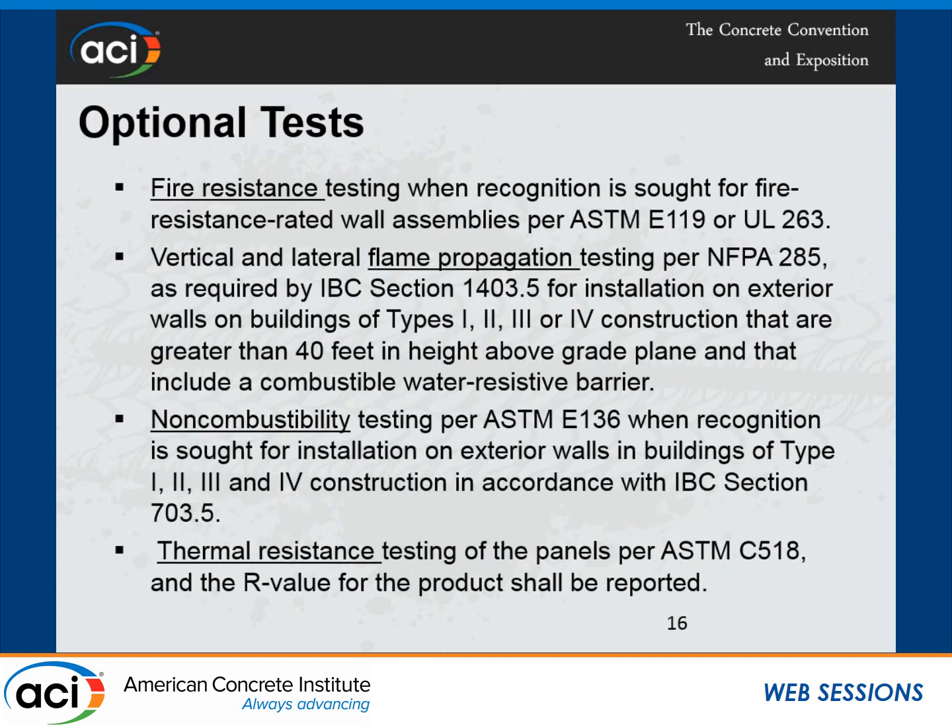When showing building code compliance for an alternative material, I have to address everything from A to Z — that's what code officials, building officials, and design engineers require. Building code covers durability, strength, fire resistance, flame propagation, and non-combustibility. If you are using this material as part of a fire resistance rating system, you have to test it; otherwise you will be limited to non-fire resistance rated assemblies. Codes require flame propagation testing if the material is used in Type 1, 2, 3, or 4 construction, if over 140 feet in height, or if there is a combustible water-resistive barrier.